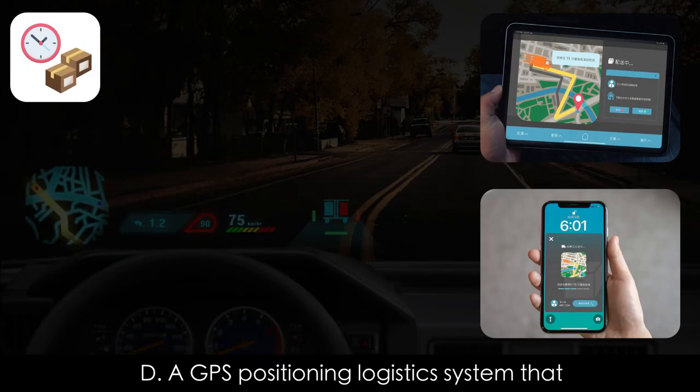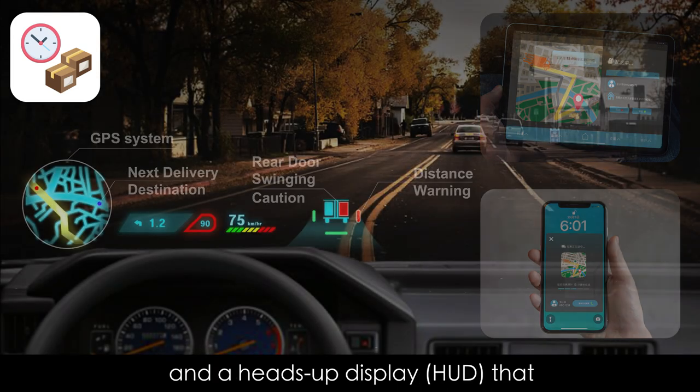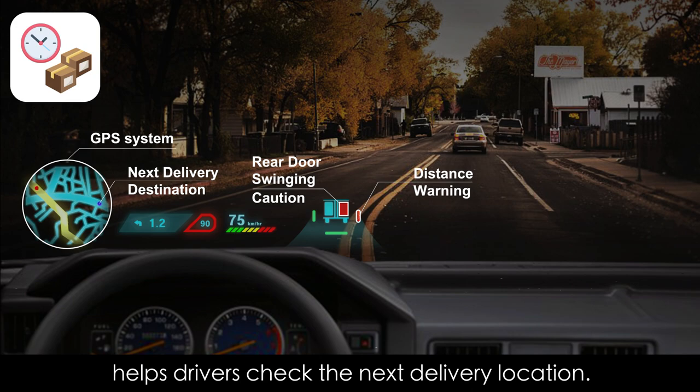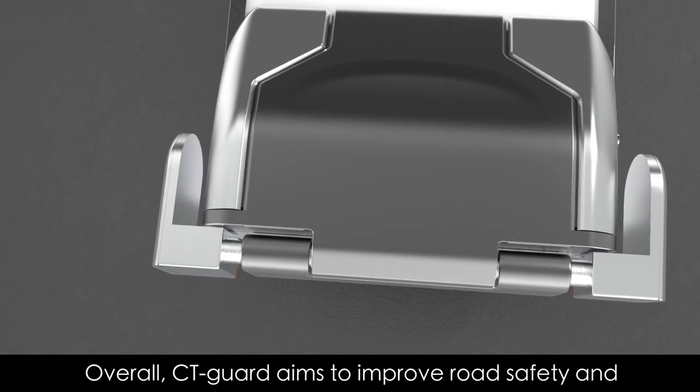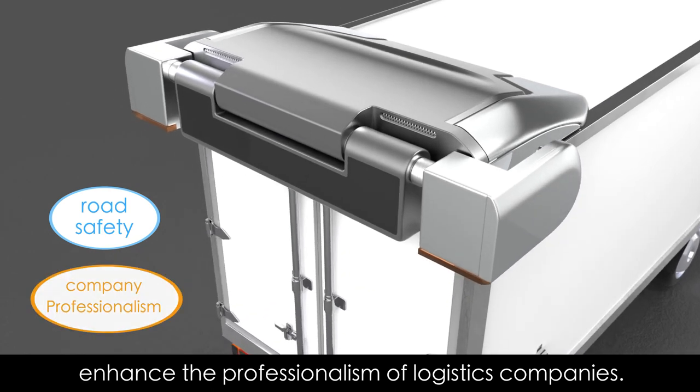Component D is a GPS positioning logistics system that allows citizens to check the movement of goods, and a heads-up display that helps drivers check the next delivery location. Overall, CT Guard aims to improve road safety and enhance the professionalism of logistics companies.